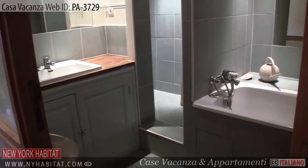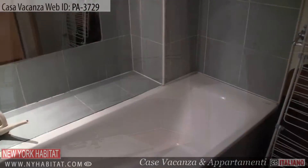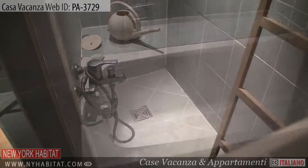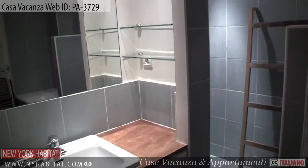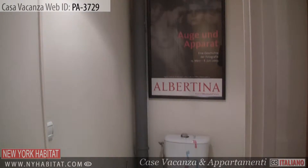Next to the kitchen, you'll find the bathroom. It's equipped with a bathtub and a shower. The toilet is separate.